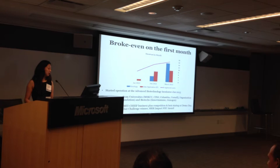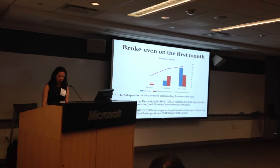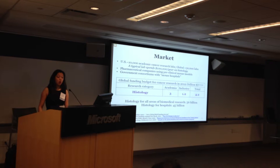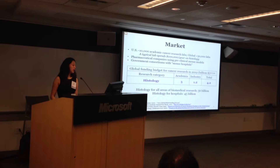We have been awarded the Best Startup at the MIT Chief Demo Day and the SBIR Impact NYC. The total market size for histology in cancer research alone is $4 billion a year. This includes academic cancer research labs, pharmaceutical companies, and government consortium.